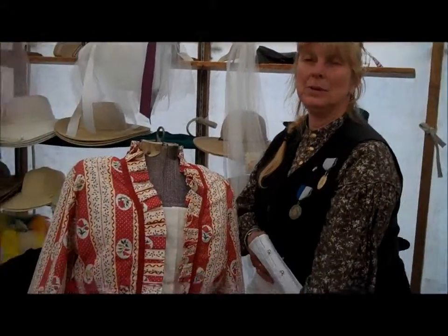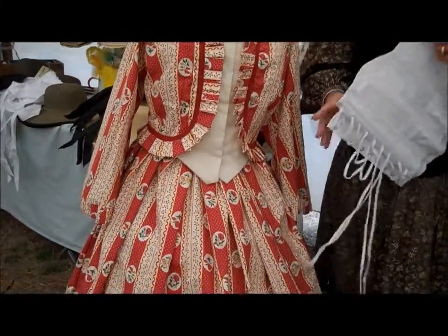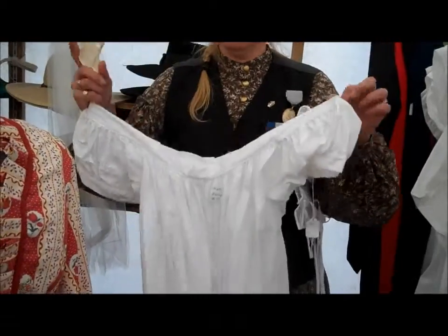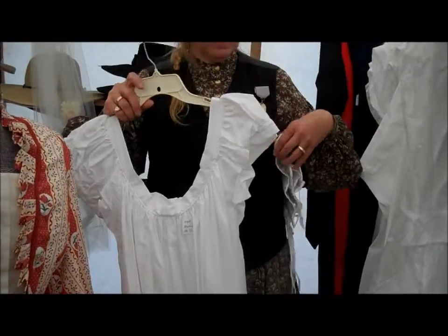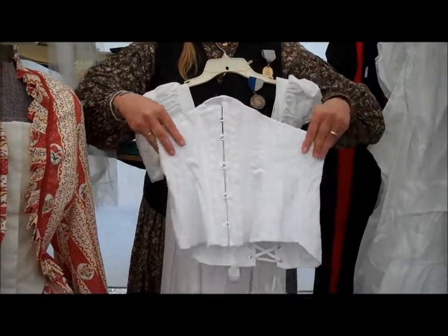This is what you see when you see the reenactors walking around outside. They are completed with all of their outfit on, but you don't know what's underneath there. So you have to start out with a chemise, which is like a women's undergarment, and then over your chemise, you will wear your corset.